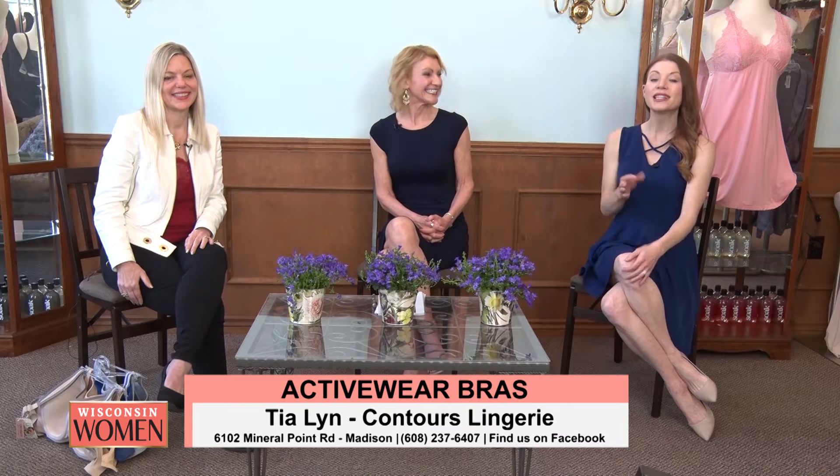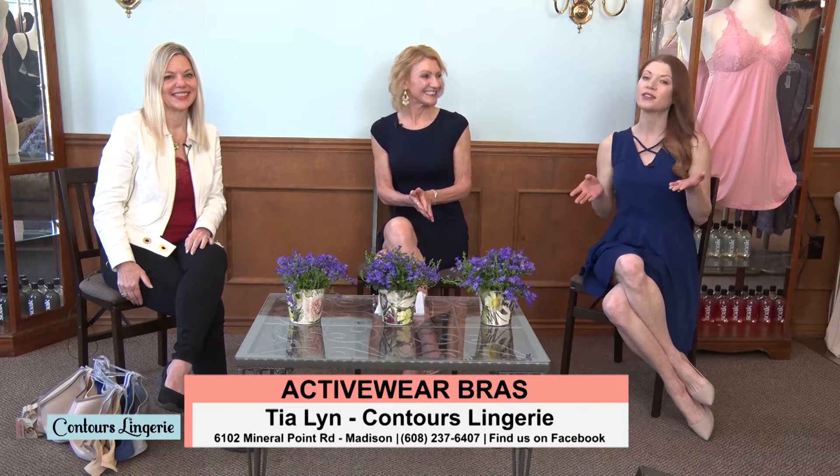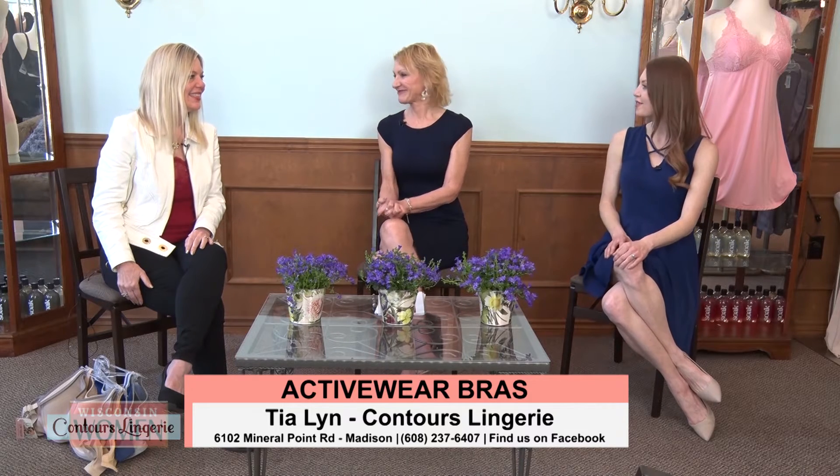Welcome back into our Wisconsin Women's Series. We've been having a lovely time here at the fabulous Contours Lingerie. It is off of Mineral Point Road, and if you haven't yet treated yourself to a custom bra fit by this excellent staff and award-winning designer Tia Lynn, you're missing out. Let this be the week you do. Today we're going to talk a little bit about sports bras — many folks might not realize that this is a great spot to get your active wear.